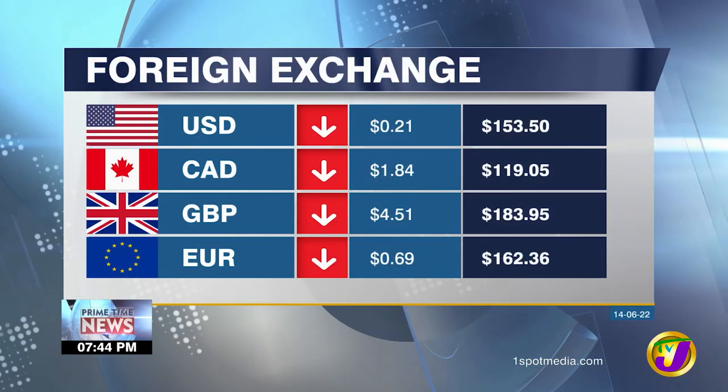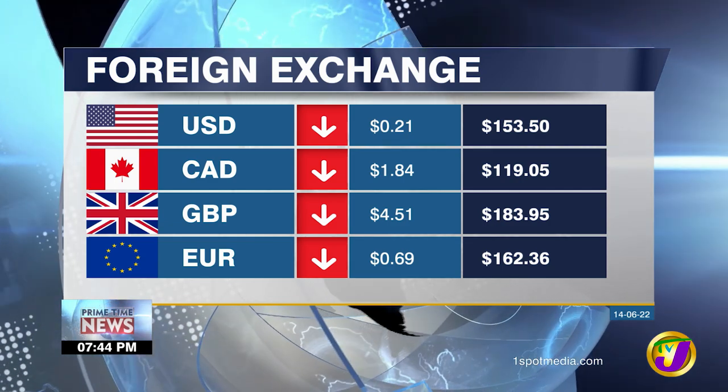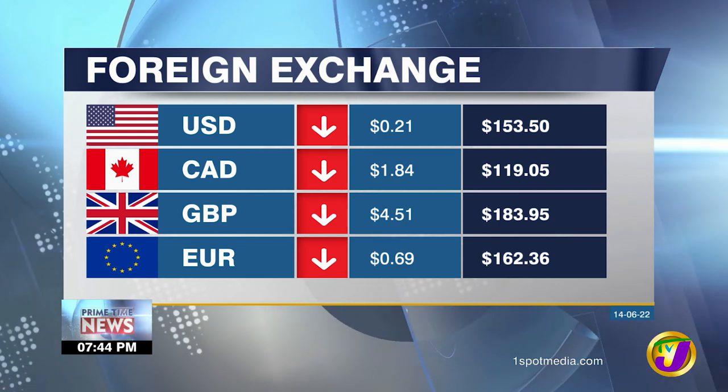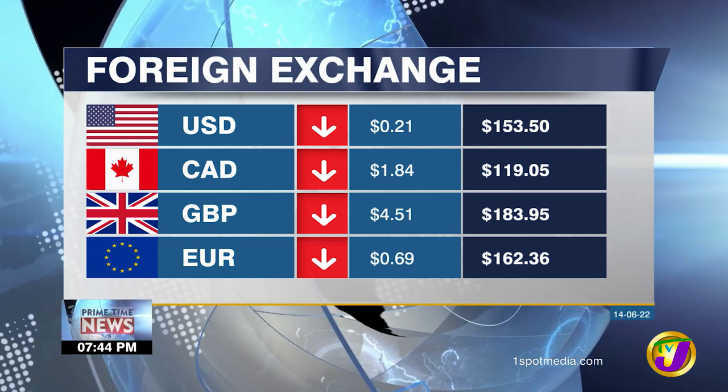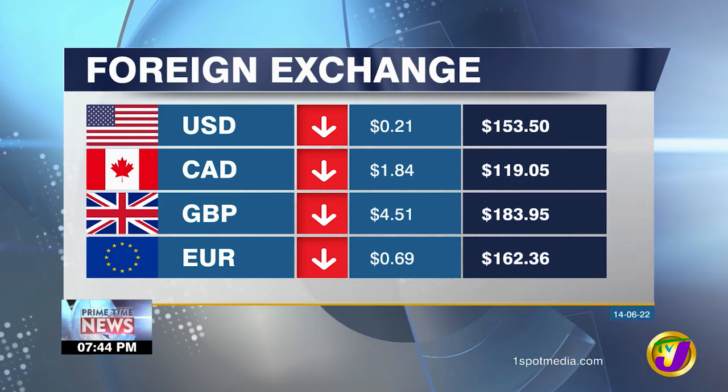Now let's head to the foreign exchange market. It's costing an average $153.50 for the US currency. $119.05 is the going rate for the Canadian dollar, $183.95 for the pound, while it's costing an average $162.36 for the euro.